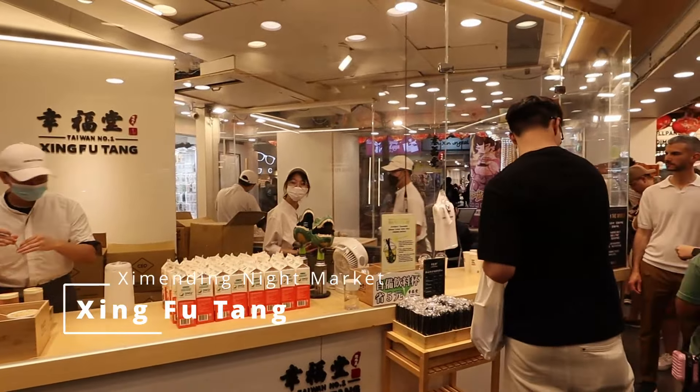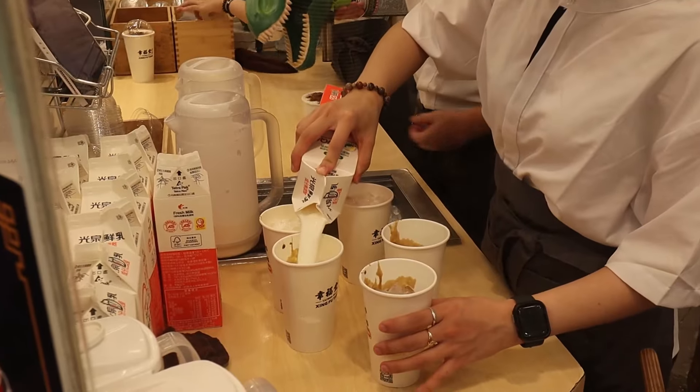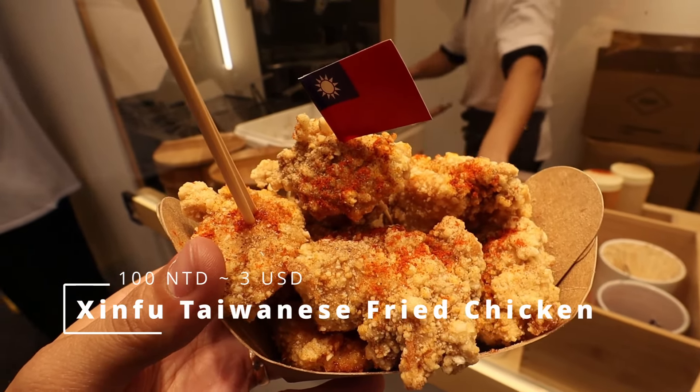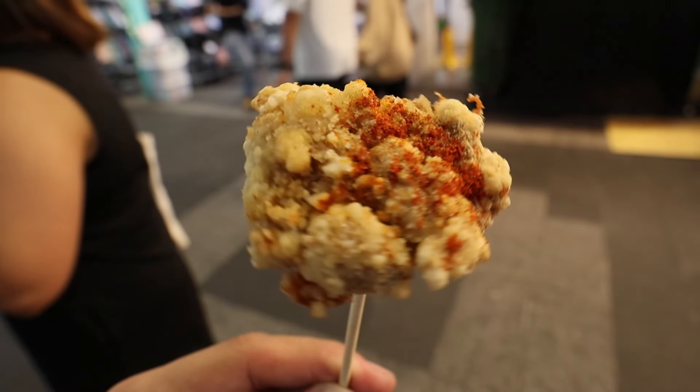We're back again at the Night Market. Let's taste the brown sugar boba milk from Xin Ko Tang. This is definitely better than the milk tea I tasted earlier — it's sweeter, creamier, and the boba tastes sweeter. So far this is the best. Let's taste the Taiwanese chicken. They've put salt, pepper, and maybe chili powder above. Their chicken is salty, peppery, and a little spicy but not too spicy, and it has a hint of five spice. The breading is crunchy and the meat is tender and juicy.